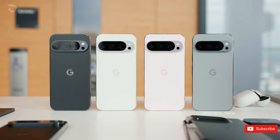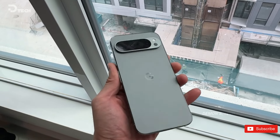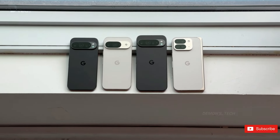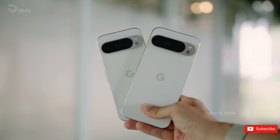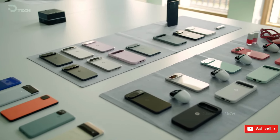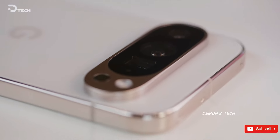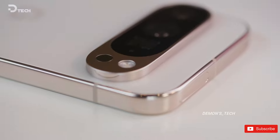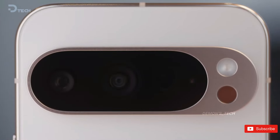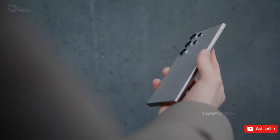The Pixel 9 Pro and its larger XL version have adopted a flat-edged design, similar to that of the Galaxy S24 Ultra. Unlike their predecessors, neither smartphone features a curved display, which is a positive development for those who use screen protectors and should simplify screen replacements. On the rear, the Pixel 9 Pro showcases Google's iconic camera bar with a fresh design twist, while the S24 Ultra opts for a more streamlined camera layout.